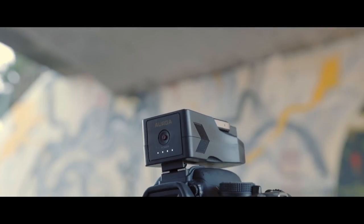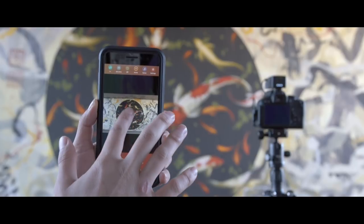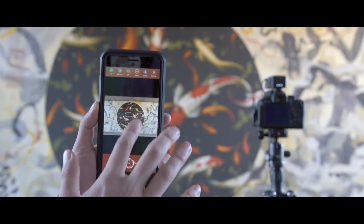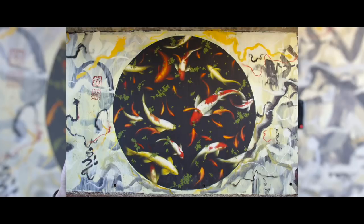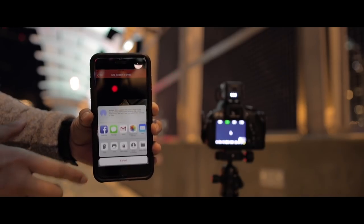ERGA also lets you control your camera from up to 100 feet away. You can see a live preview, adjust manual settings, and activate the shutter. You can review both photos and video, as well as share your content to social media.